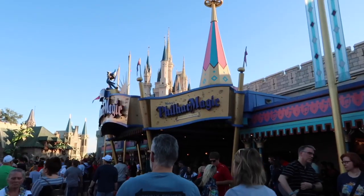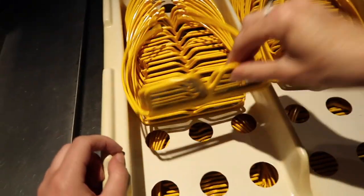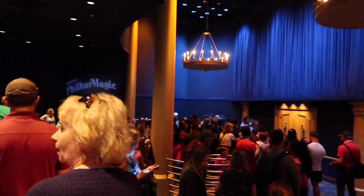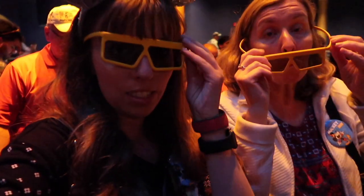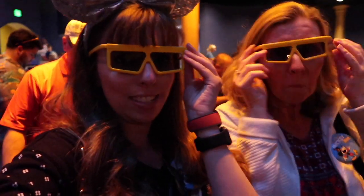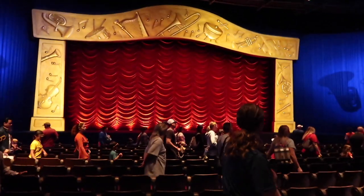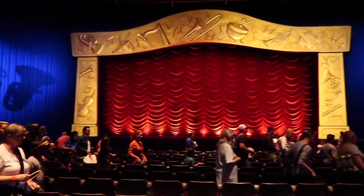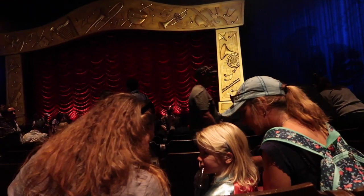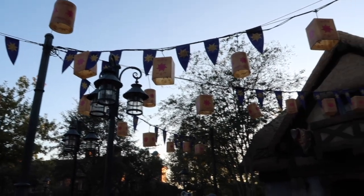We decided to head over to PhilharMagic for a bit of a sit down. Getting my fashionable 3D glasses — it's a beautiful waiting area, great to get out of the heat or the rain. These are the same glasses as Toy Story and I'm getting flashbacks. You watch this through 3D glasses. Also, while you're in Fantasyland, make sure to stop by the Tangled bathrooms because they are absolutely gorgeous.